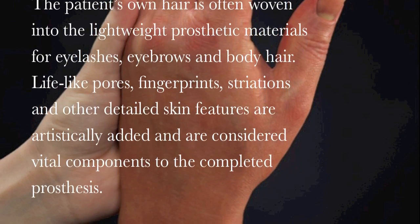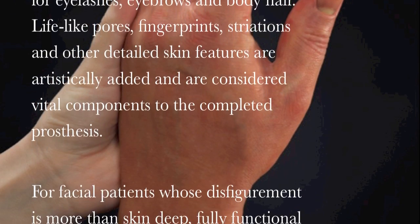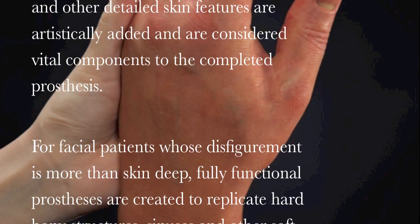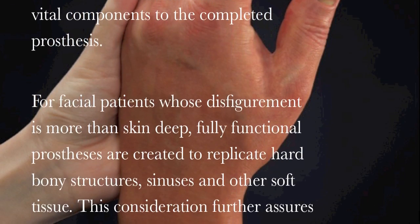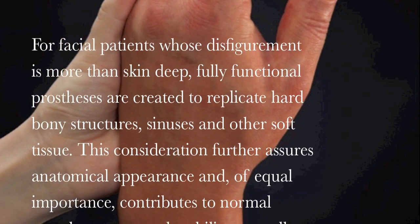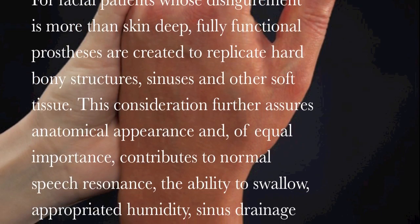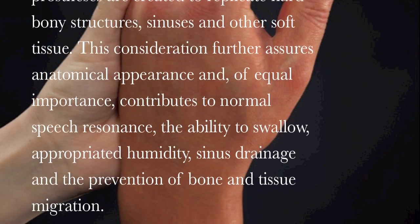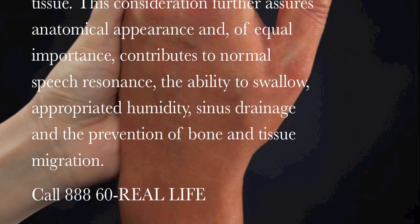For facial patients whose disfigurement is more than skin-deep, fully functional prostheses are created to replicate hard bony structures, sinuses, and other soft tissue. This consideration further assures anatomical appearance and, of equal importance, contributes to normal speech resonance, the ability to swallow, appropriate humidity, sinus drainage, and the prevention of bone and tissue migration.